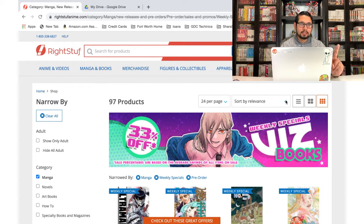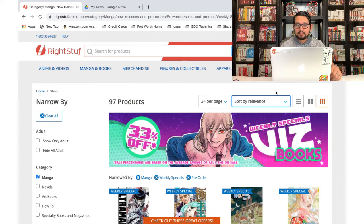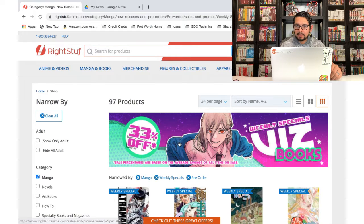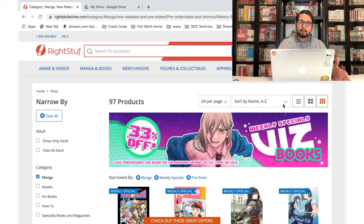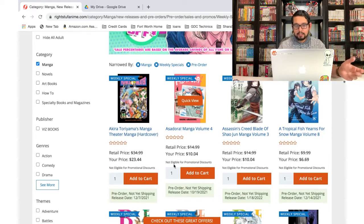This time I'm gonna sort — one of my members, ZoroMan2, mentioned in my last video that I probably should have filtered, because he couldn't stand the way I was doing it. So this time around I'll sort by name, just so that all the manga with the same title I can add to the cart consecutively, because last time they were kind of scattered all over the place. This way it'll be a lot easier.